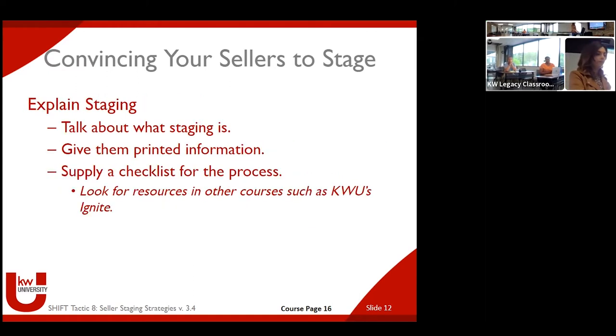We really use staging and getting the home ready to differentiate ourselves from other agents. Agents will point-blank say, 'We used this carrot to get this listing.' That's a win-win — that's what we're here for. That said, it's not one size fits all. There are certainly agents who feel very comfortable doing it themselves, especially if it's something minimal. You might take a different approach with each different listing.